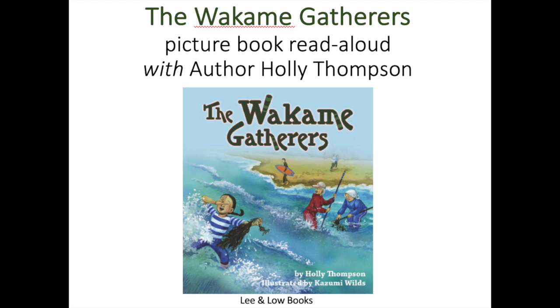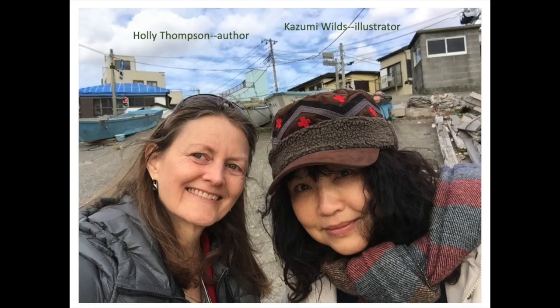Hi, I'm Holly Thompson, and I'm going to do a picture book read aloud of The Wakame Gatherers. I'm Holly Thompson, the author who wrote the words, and Kazumi Wilds is the illustrator who did the pictures.